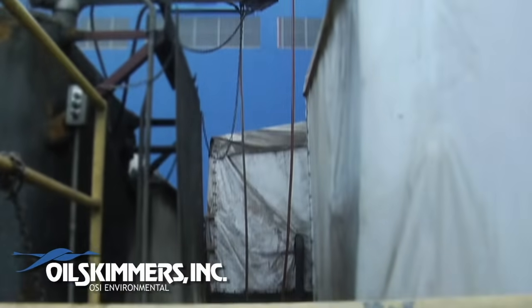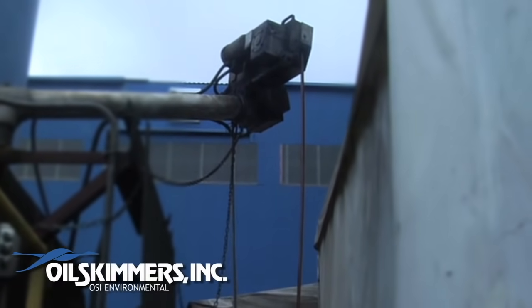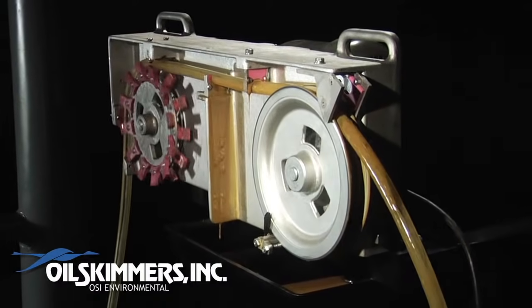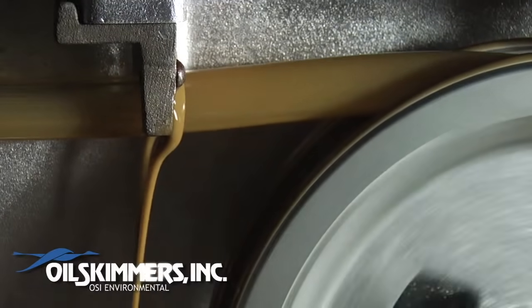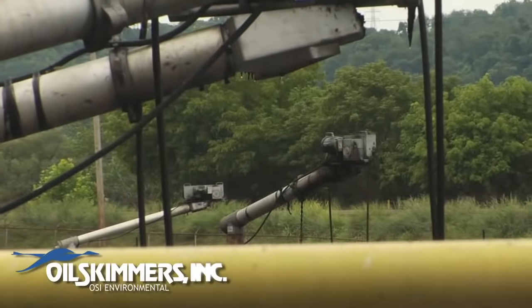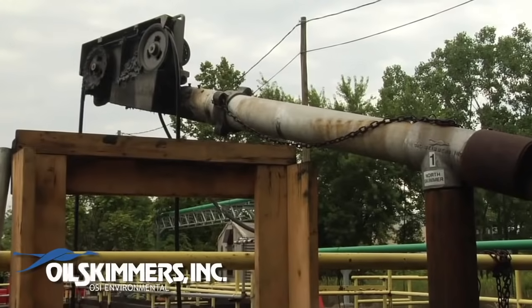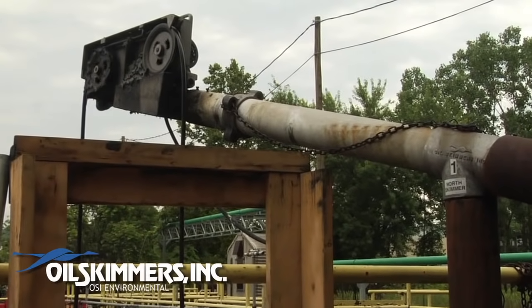You should have seen the looks on the workers' faces. They were just amazed. It's a durable product. It's a reliable product. Oil Skimmers Incorporated has a great name out in the field. This product just goes and goes forever. The first time I saw this equipment in action, I thought to myself, this is genius. This is a very rugged, dependable piece of equipment. I just love this machine.